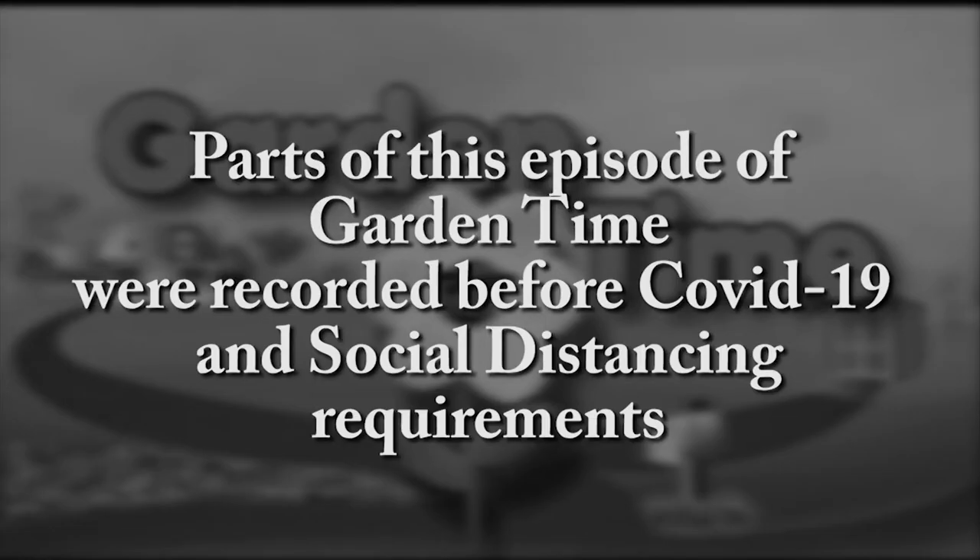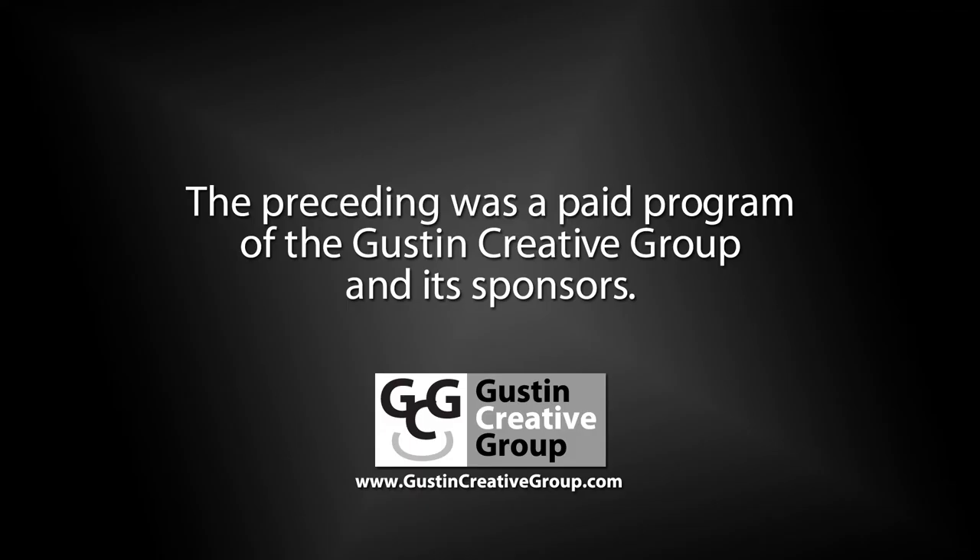Parts of this episode of Garden Time were recorded before COVID-19 and social distancing requirements. The preceding was a paid program of the Gustin Creative Group and its sponsors.